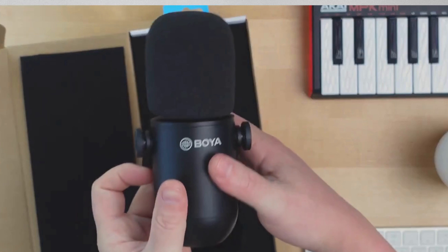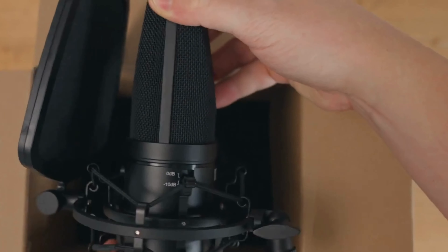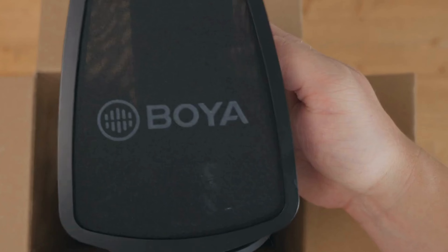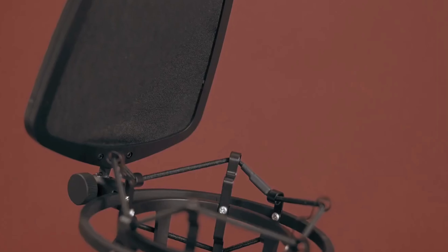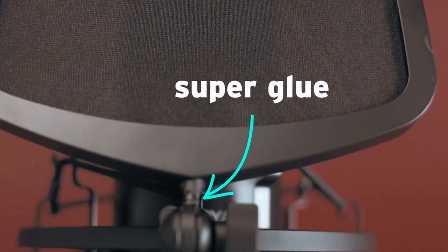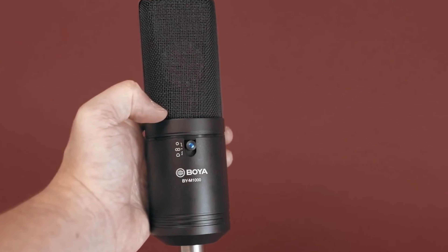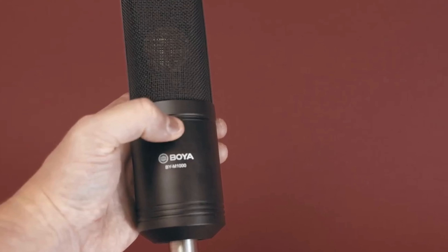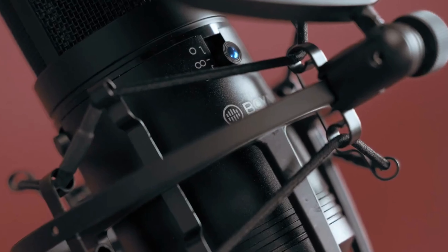The Boya microphone offers a wide 10Hz to 20kHz frequency response, ensuring accurate audio reproduction across various ranges. Plus, it's compatible with standard 24V or 48V phantom power supplied through the standard XLR connector. With a one-year Boya warranty, you're covered for peace of mind. Elevate your recordings with the Boya Large Diaphragm Studio Microphone, where professional sound quality meets your creativity.